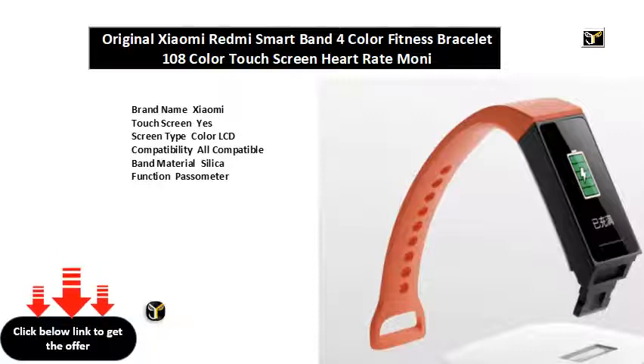Languages: Chinese and English. Waterproof grade: life waterproof. Application age group: adult.